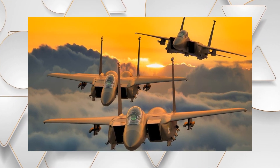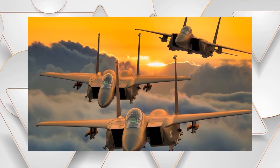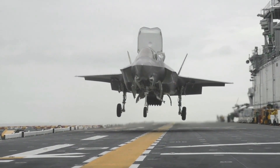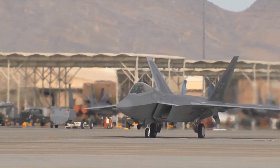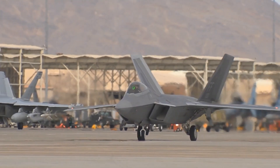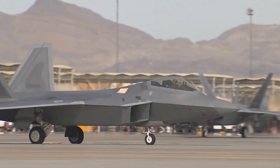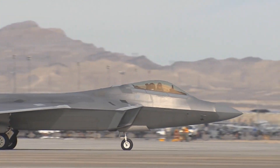Yet, despite these enhancements, the United States Air Force ultimately chose not to adopt this variant. Several key factors influenced this decision. The USAF has been prioritizing the development and deployment of fifth-generation stealth aircraft such as the F-22 Raptor and the F-35 Lightning II — jets designed from the ground up with cutting-edge stealth capabilities, advanced avionics, and optimized for network-centric warfare.